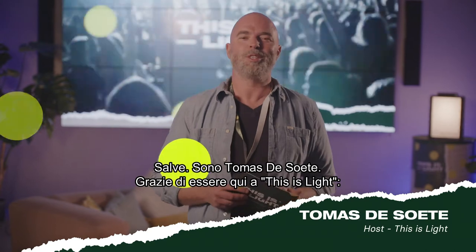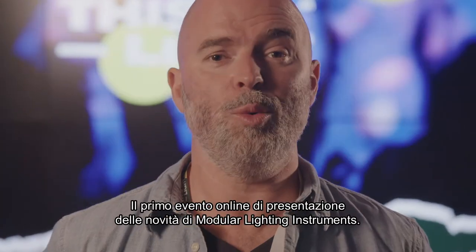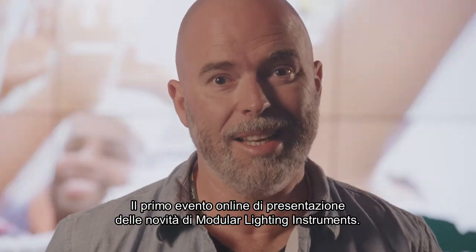Hi everyone, my name is Thomas de Souten and I thank you for being here at This Is Light, the first worldwide online product launch of modular lighting instruments.